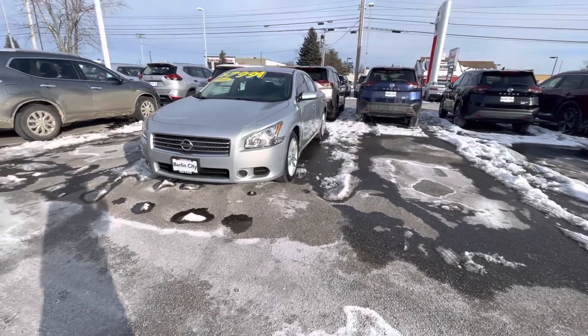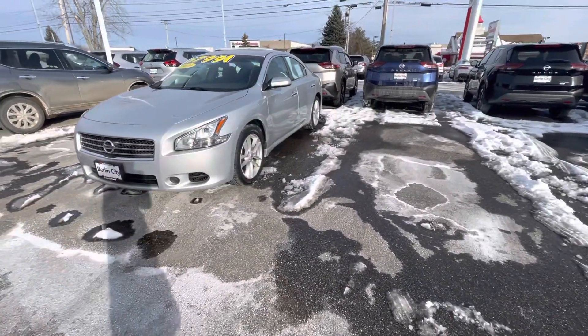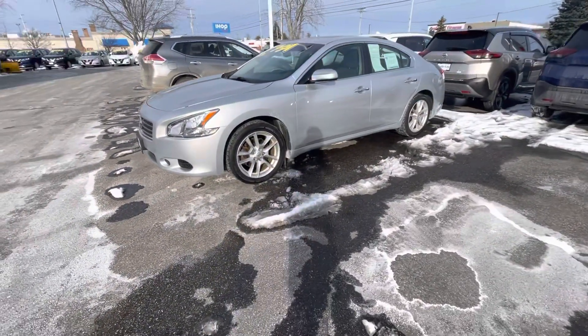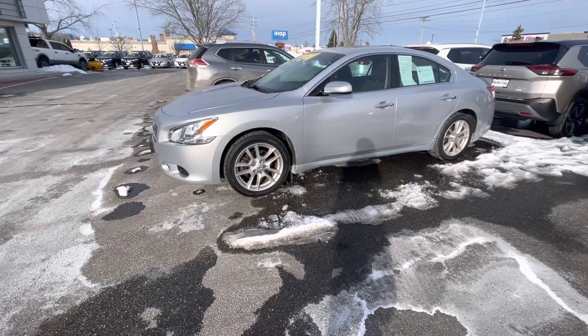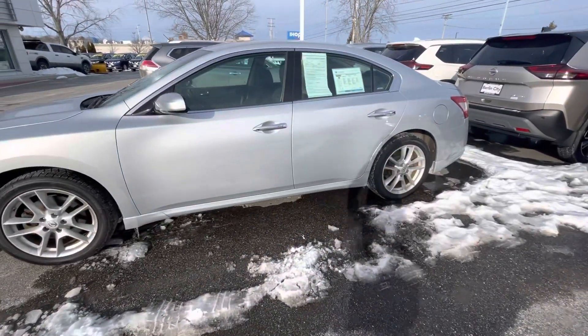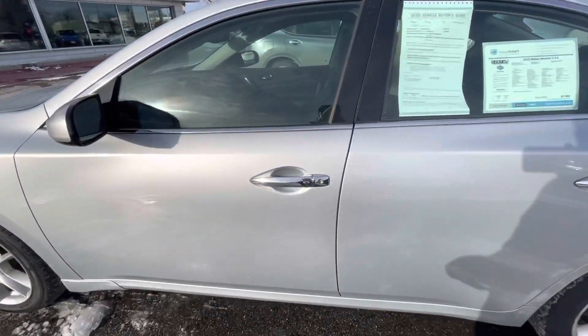Hey Megan, this is Hannah with Berlin City Nissan. I hope you're having a great day. I know we had an appointment on the books for tomorrow around 12 to come and check out the 2010 Nissan Maxima. I just wanted to give you another quick look at it before you made the journey to come and test drive it and all that.